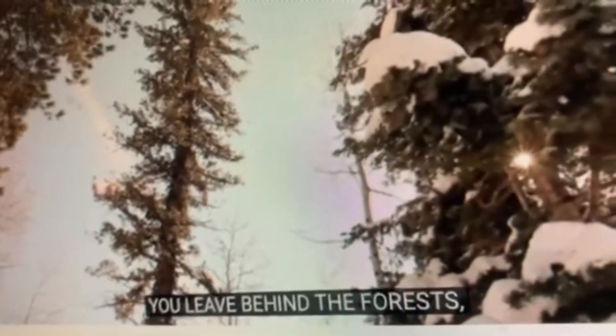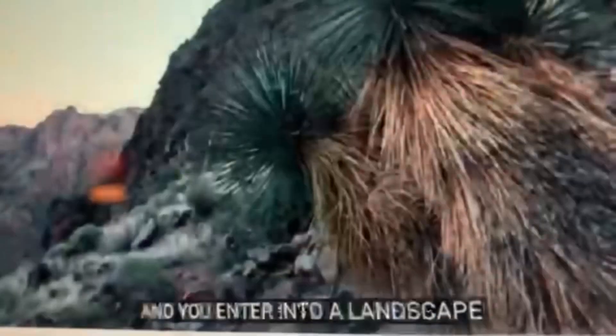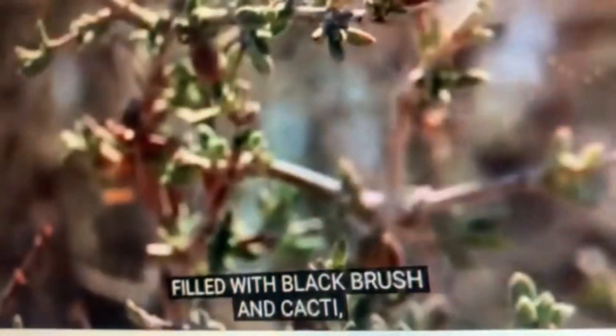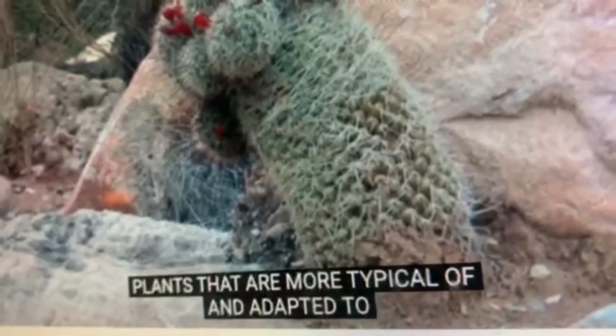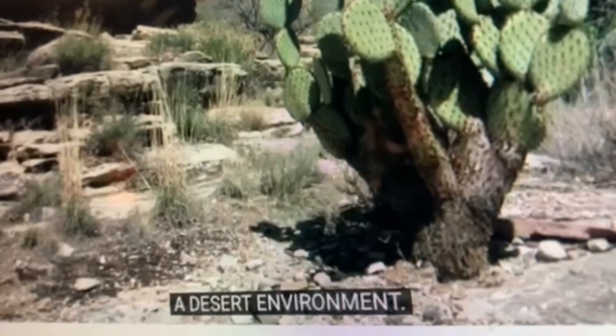You leave behind the forests, which are more typical of the rim environments, and you enter into a landscape filled with black brush and cacti — plants that are more typical of and adapted to a desert environment.